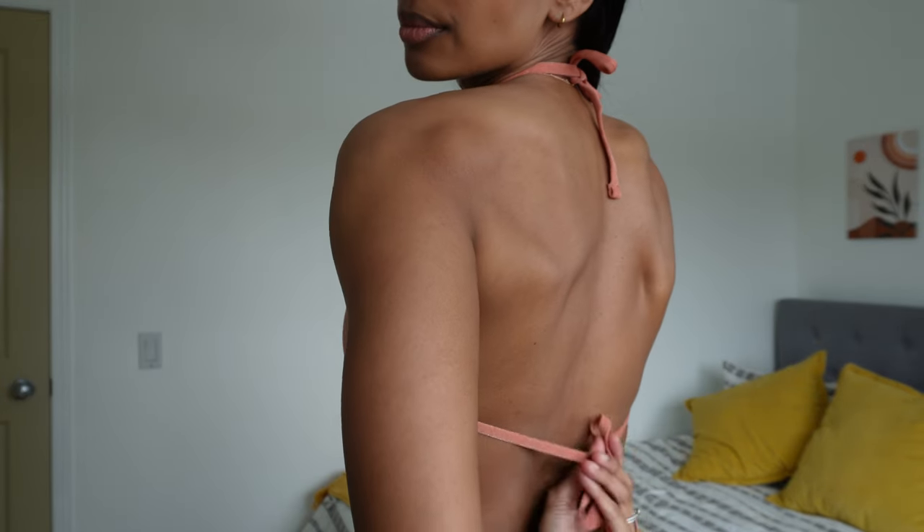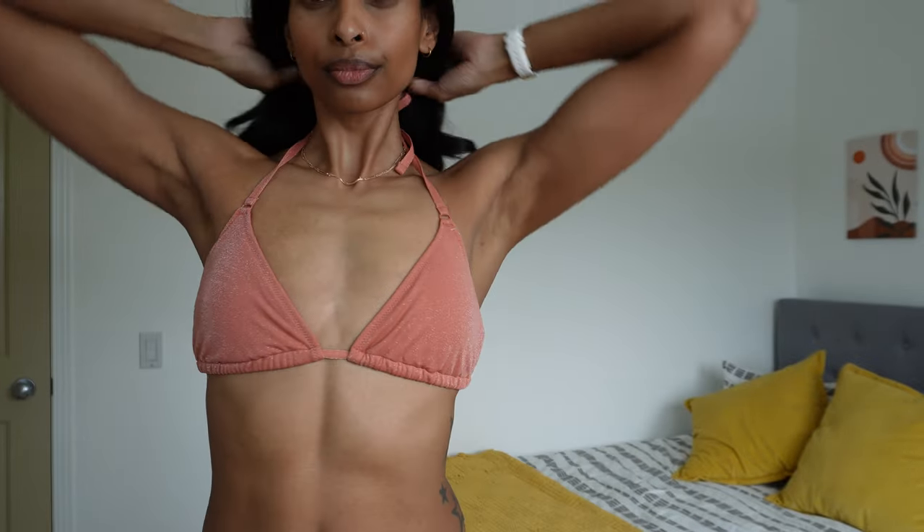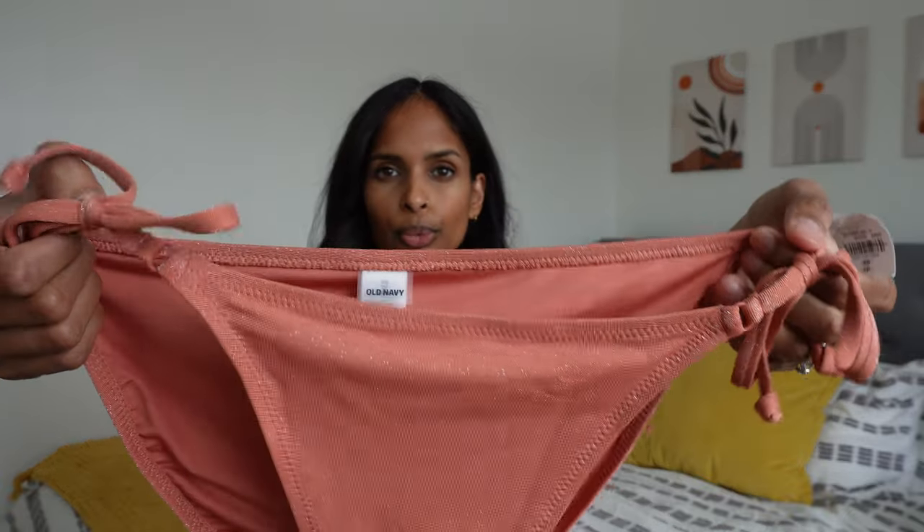We've got the tie at the top, nice stretchy straps that feel really durable, removable cup pads with just enough coverage, and a tie at the back. It's a very simple bikini top but definitely enough support that I can be running around after my kids.